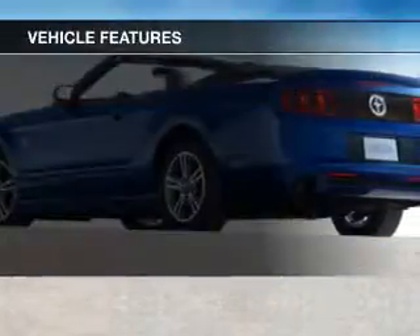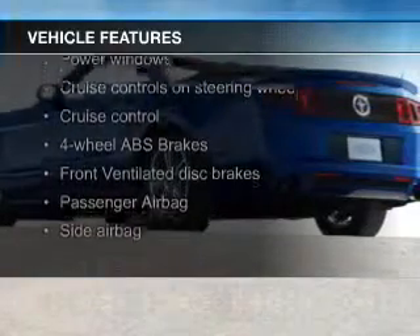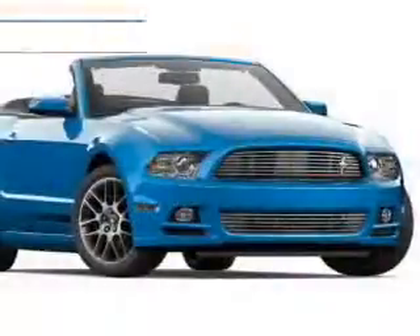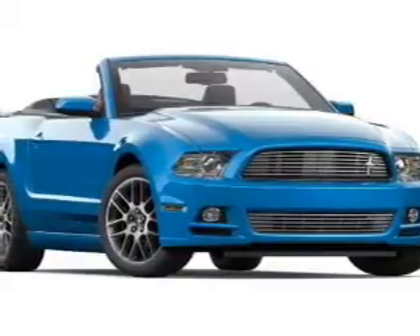The features include a power convertible top, Bluetooth connectivity, digital audio input, an auxiliary input, aluminum rims, auto-dimming mirrors, an adjustable tilt steering wheel, a navigation system, cruise control, and keyless entry.